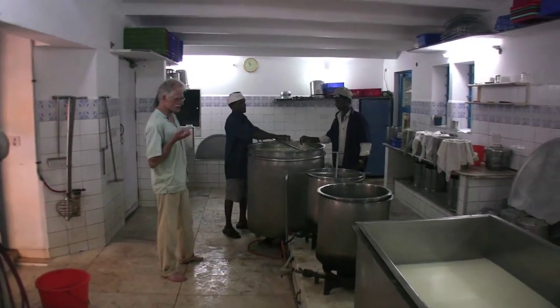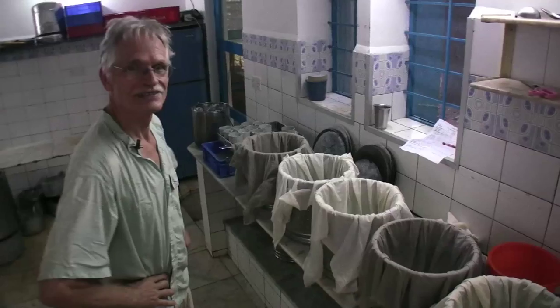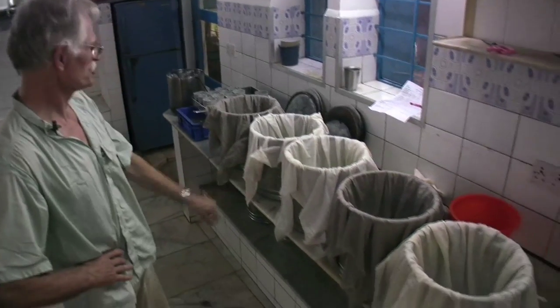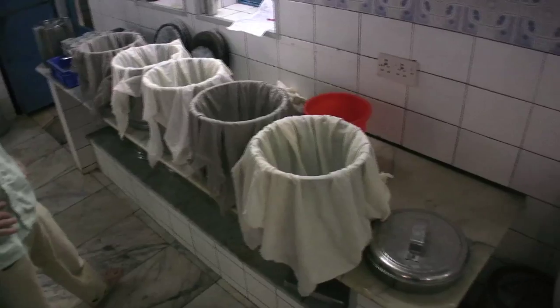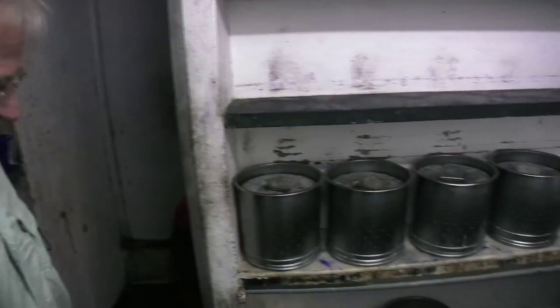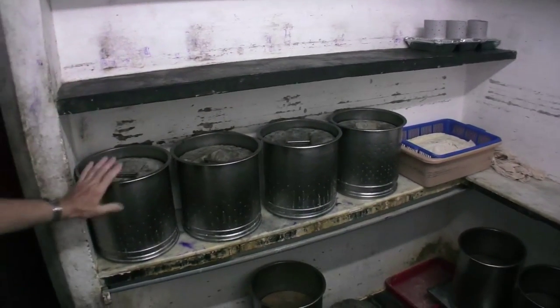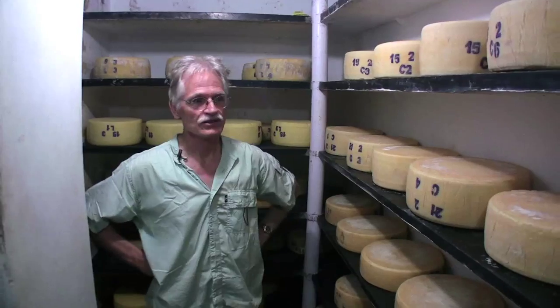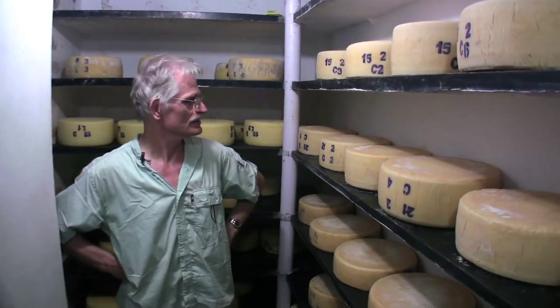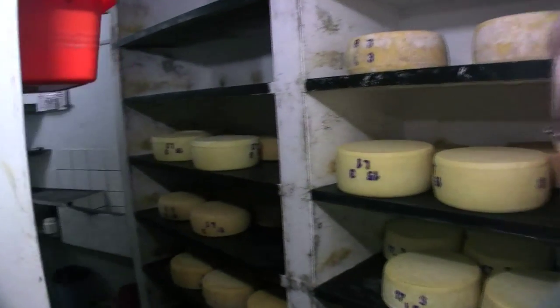The more water drains out, the more the cheese becomes firm. These are the molds ready to receive the cheese. This is yesterday's cheese, which was made and molded yesterday — and those cheeses have been pressed. This is all happening at a specific temperature of 15 degrees, nice and cool for the Indian summer.